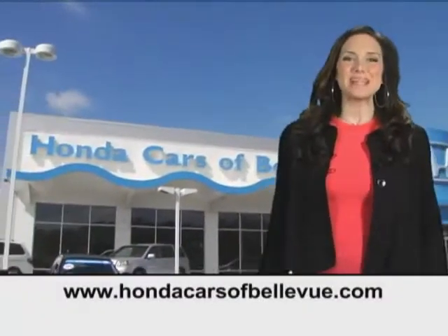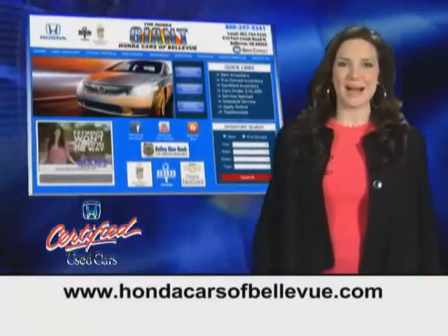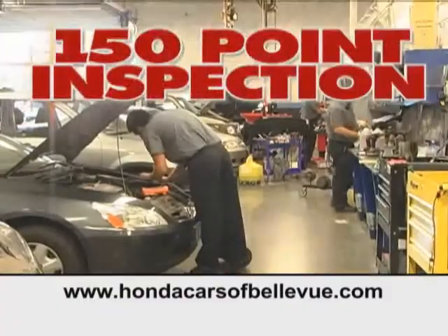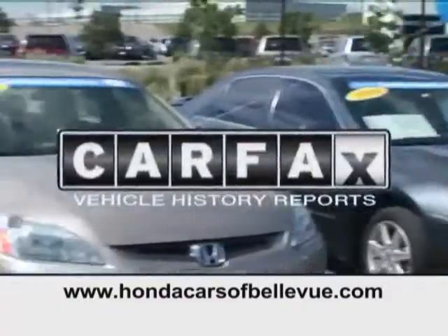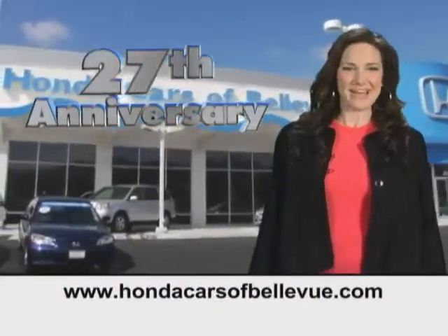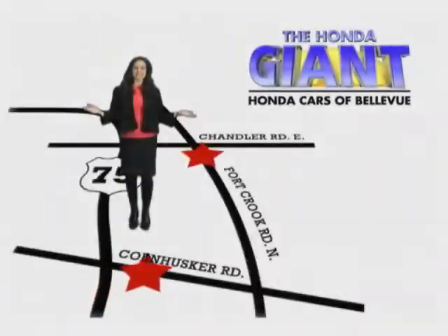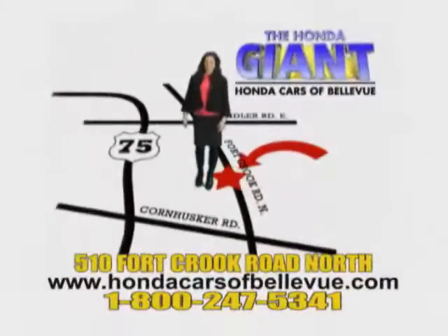Thanks Brian. For Nebraska's largest selection of certified pre-owned Hondas, go to hondacarsatbellevue.com. Each has passed a rigorous 150-point inspection, is up to date on maintenance, and comes with a Carfax history report. Serving the heartland for 27 years, one happy Honda customer at a time. Honda Cars of Bellevue — one small step off Kennedy Freeway, one giant Honda savings store.